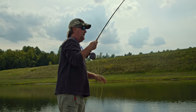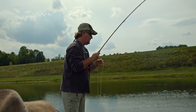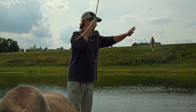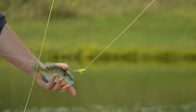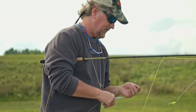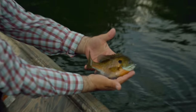Massive bluegill! Singing the bluegill song. Got him on the drop. Nice! He's a bulldog.